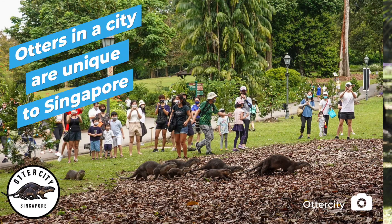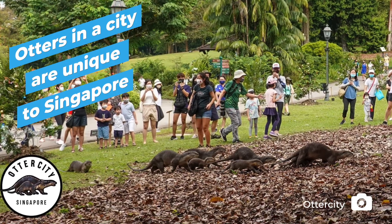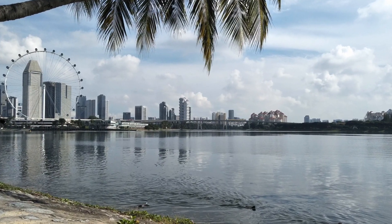Otters living alongside humans in a city is unique to Singapore. Researchers come all the way to Singapore just to study our otters.